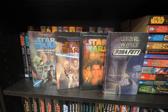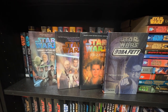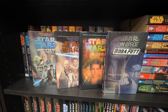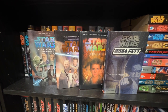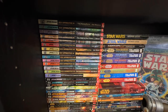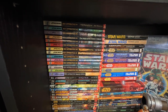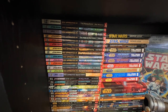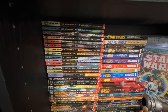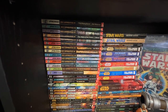I have four junior novel hardcovers in Legends: Legacy of the Jedi and Secrets of the Jedi by Jude Watson, Jedi Quest: Path to Truth by Jude Watson, and Boba Fett: Fight to Survive. For junior novel paperbacks, I have Jedi Apprentice books one through six, missing seven, have eight through twelve, missing thirteen and fourteen, have fifteen through sixteen, missing seventeen and eighteen, plus one of the special editions.